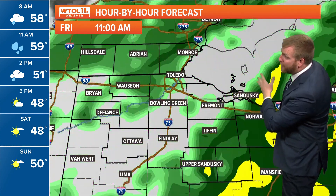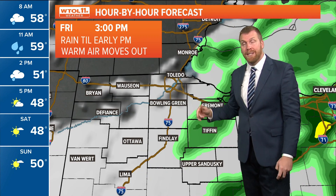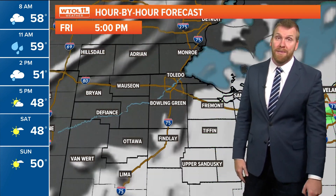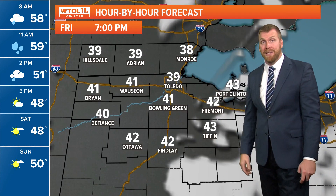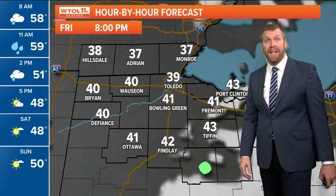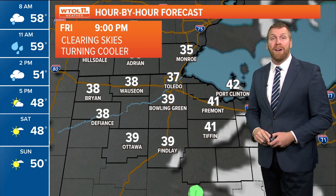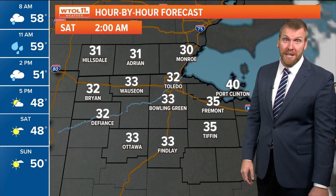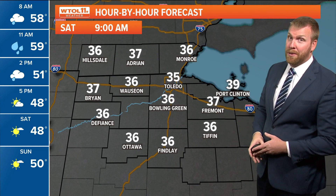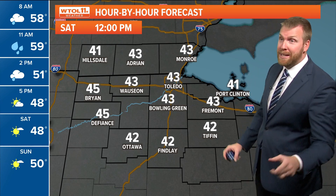Hour by hour forecast: we get the rain out of here this morning, maybe a lingering shower early into the afternoon, but we're watching as that clearing line comes in. We may just get a glimpse of sun tonight before it goes down. Watch as temperatures really begin to slip as we get towards 7, 8, 9 o'clock Friday evening. If you've got some plans — maybe dinner tonight — be aware it will be chilly. We'll be back down into the 30s going overnight, maybe down near freezing. A frosty, chilly start to this Saturday morning, but hardly a cloud in sight.